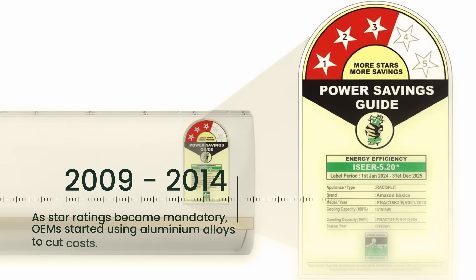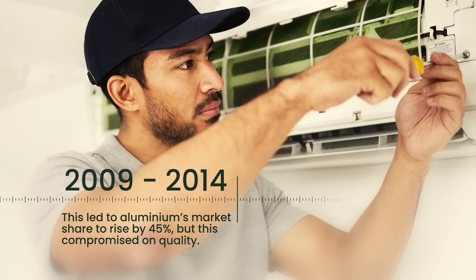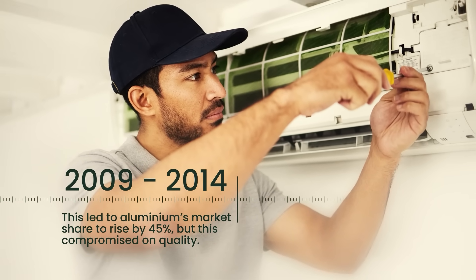From 2009 to 2014, as star ratings became mandatory, OEMs started using aluminium alloys to cut costs. This led to aluminium's market share rising by 45%, but this compromised on quality.